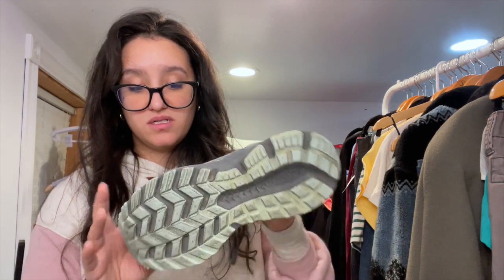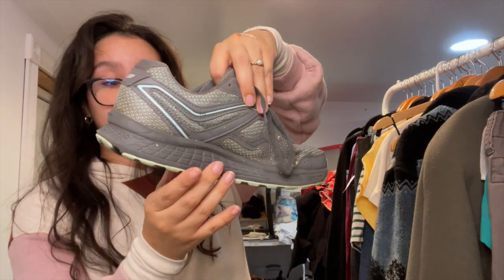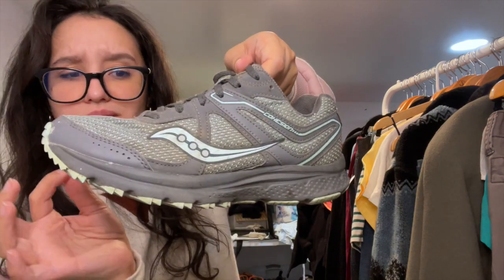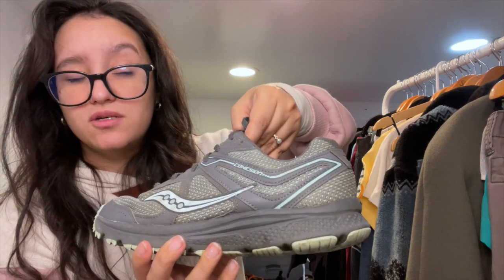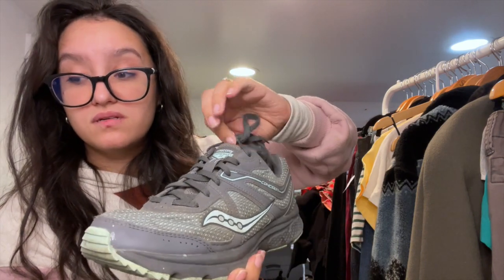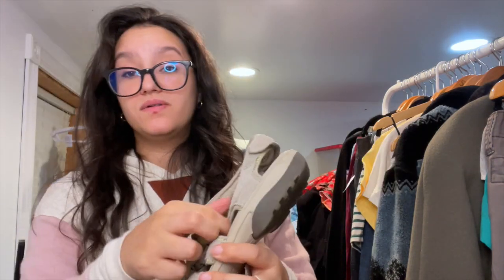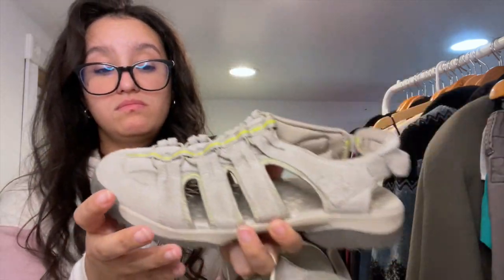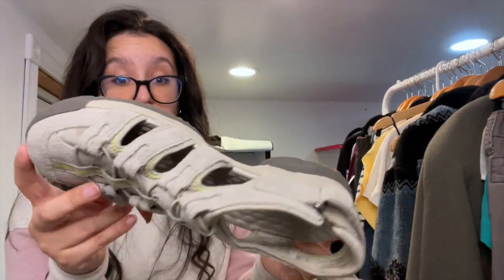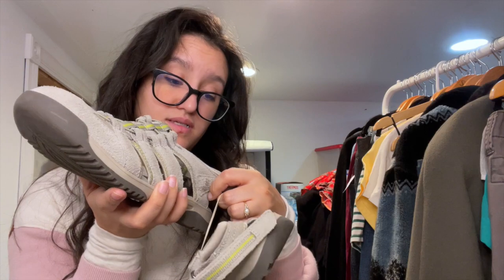The Sauconys were in good condition and I really like the color combination — they just need a little bit of cleanup. I have some nice shoe cleaner for that. These are the Saucony Cohesion. Then I found these Clarks Prevo — I grabbed them because they were in really good condition and wanted to try selling them. They're a size 8.5.